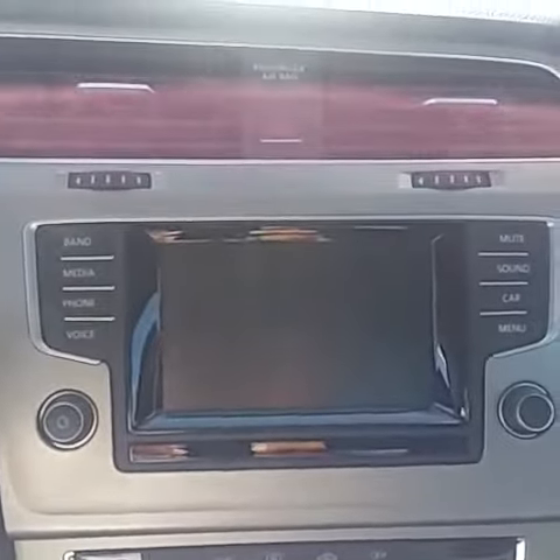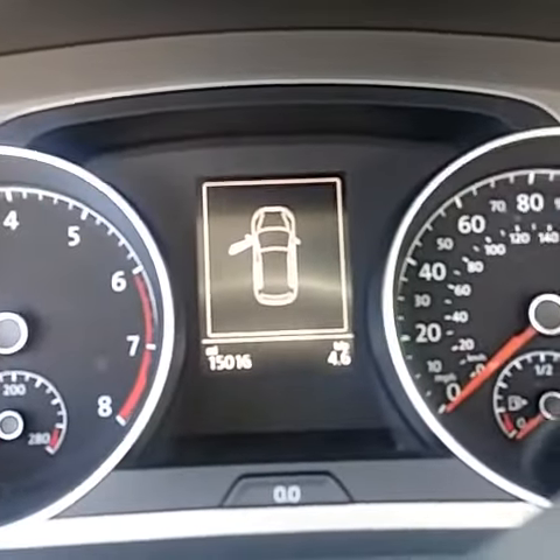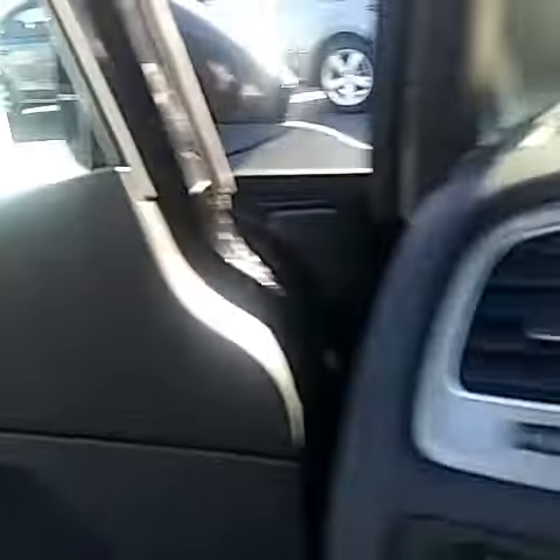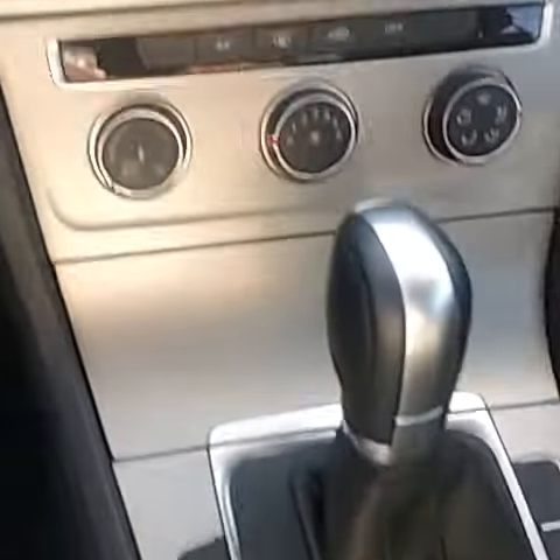This will be your touchscreen radio right here. The car only has 15,016 miles on it right now. Power windows. Nice lights on there. I love the carbon fiber inside the car. It does have Tiptronic and sport mode as well. Great cars.